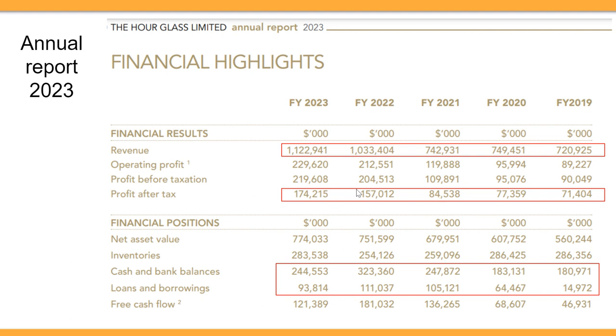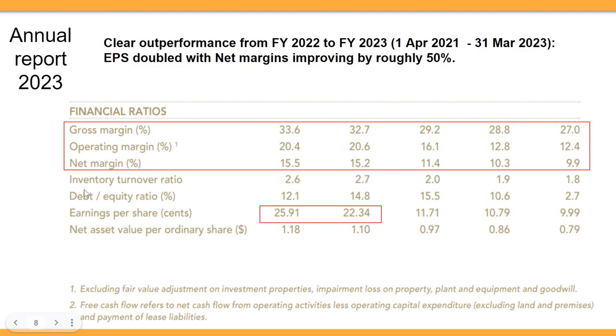The recent results are almost double — in fact, double — the earlier numbers, representing a significant improvement in these two years. This company has always been a net cash company, with cash and bank balances always able to cover its loans and borrowings. Free cash flow has always been quite solid — positive all along. All the metrics look good from FY2022 to FY2023.